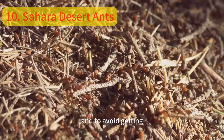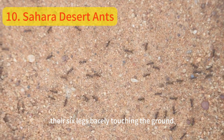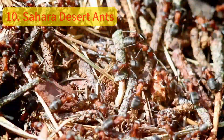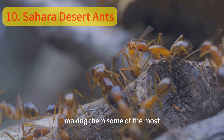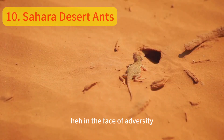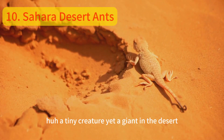And to avoid getting scorched by the desert sand, they travel at high speeds, their six legs barely touching the ground, in a swift, balletic dance of survival. These tiny warriors have also evolved to navigate using the sun, making them some of the most efficient navigators in the animal kingdom. In the face of adversity, the Sahara Desert Ant stands as a testament to the power of adaptation and survival — a tiny creature, yet a giant in the desert.